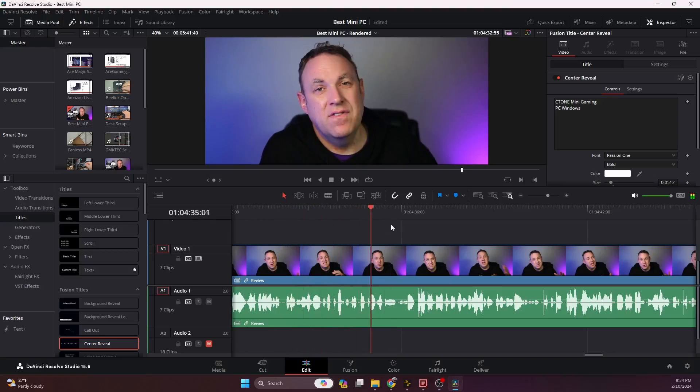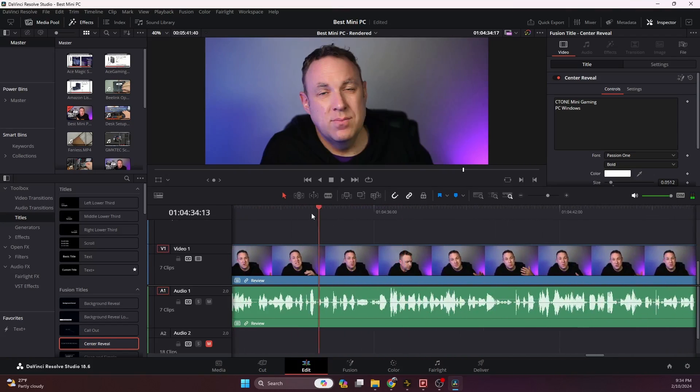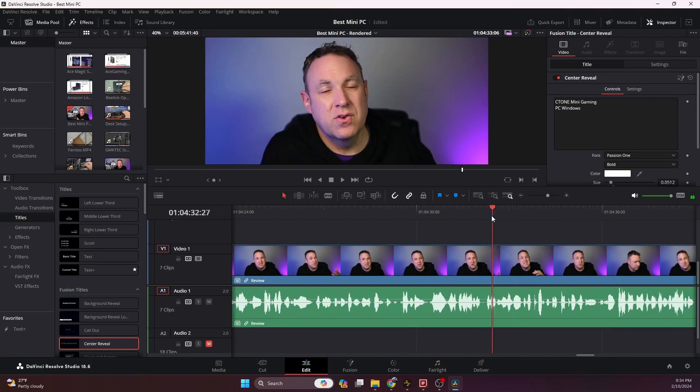One major difference to be aware of with mini PCs versus desktops: you don't really find dedicated GPUs with mini PCs the way you do with desktops. So if you do gaming or video editing, you're never going to get the best possible computer with a mini PC. But personally, I do video editing every single day using proxy files. I do have to wait a little longer for video and proxy media to render, but that honestly doesn't bother me all that much.